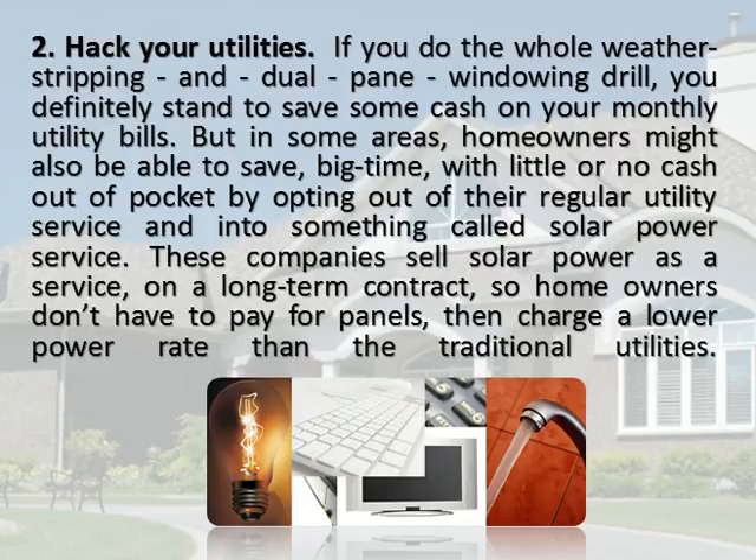Hack Your Utilities. If you do the whole weatherstripping and dual-pane windowing drill, you definitely stand to save some cash on your monthly utility bills. But in some areas, homeowners might also be able to save big time, with little or no cash out of pocket, by opting out of their regular utility service and into something called solar power service. These companies sell solar power as a service on a long-term contract, so homeowners don't have to pay for panels, then charge a lower power rate than the traditional utilities.